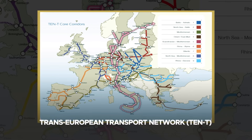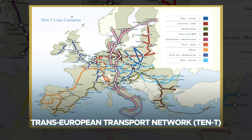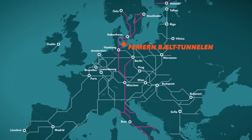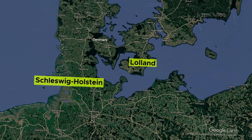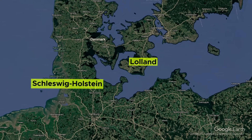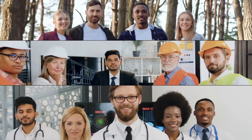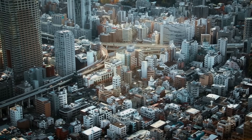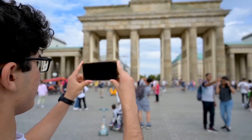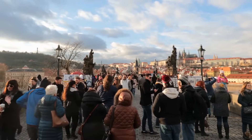The tunnel is part of the Trans-European Transport Network, a series of EU-backed projects aimed at enhancing continental connectivity. The regions around the tunnel, including Lolland in Denmark and Schleswig-Holstein in Germany, stand to benefit from increased investment, job creation, and infrastructure development. The project is also expected to stimulate tourism by making travel more seamless for both domestic and international visitors.